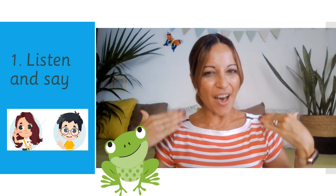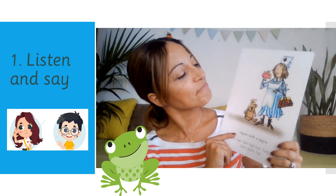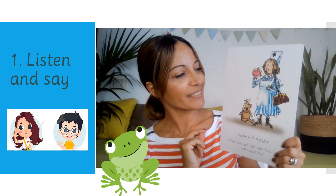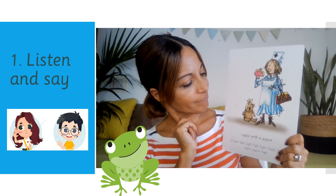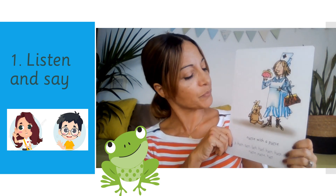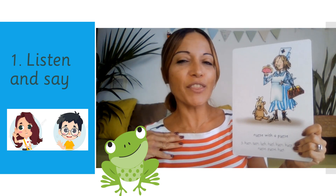Let me show you a new picture. This cuteness — oh, my goodness! This one carries with her her purse. This pink purse. So cute, right? Poor Teddy. She's helping him. She's a nurse.